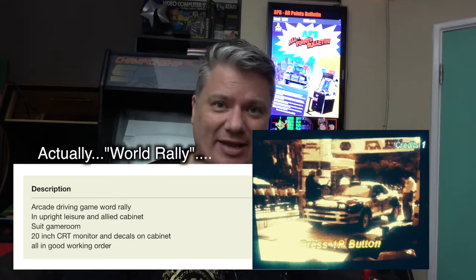I originally saw this cabinet — one of those hidden opportunities — because it was advertised as a Sega Rally, with no mention anywhere of it being an Atari APB cabinet. But you see the picture, look at it and go: that's an Atari APB. It was a really good price, and it was a working Sega Rally, which I thought would be pretty fun to play for a while. The pickup went smoothly, we tested it all out, it was sweet, and got it home.